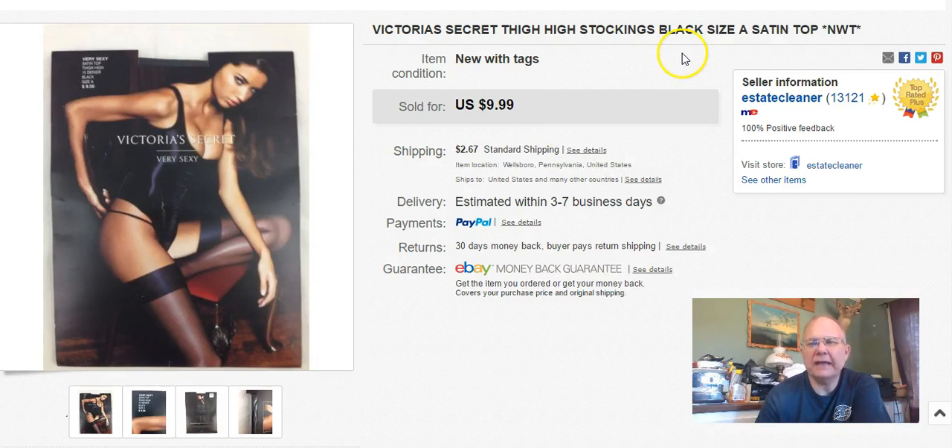Victoria's Secret thigh-high stockings. I got these at the Niche in the $5 bag sale - just grabbed them and threw them in. My wife listed this. They cost like $0.10 because they were in the bag sale. I listed them March 28th, sold April 3rd, and I got $6 plus shipping. Hey, it's something.